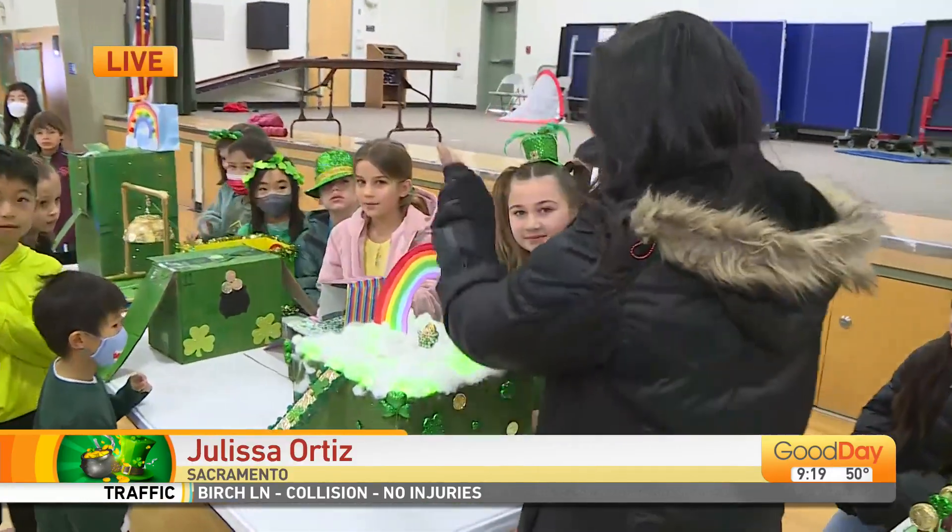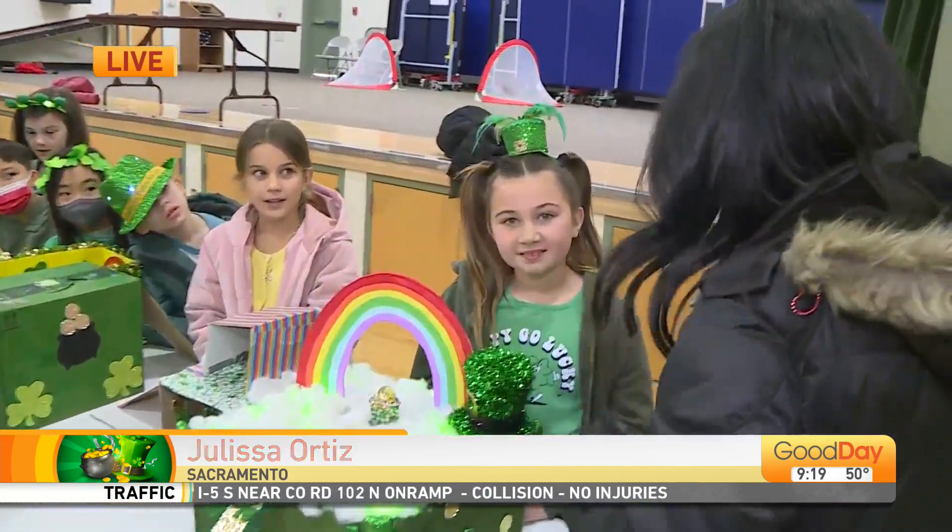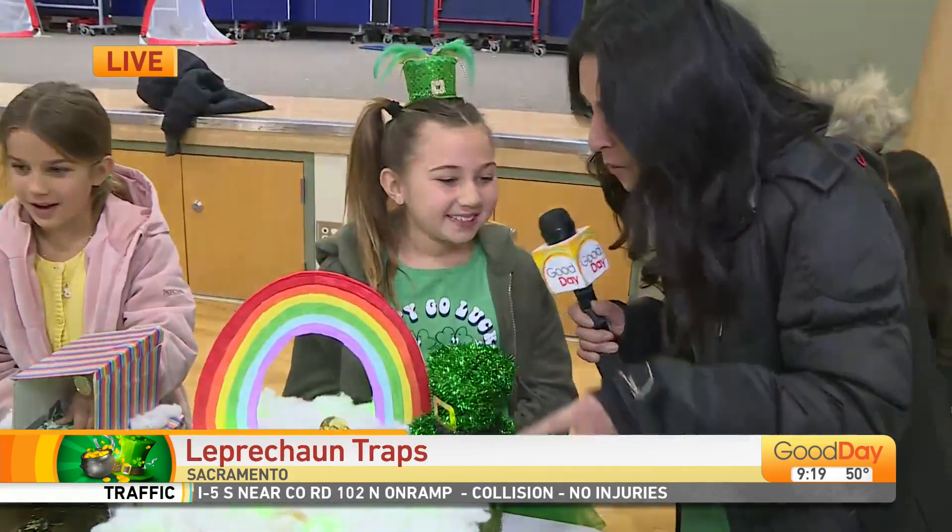Take a look at this one. It's so darn cute. The creator of this one is Miss Coco right here. Good morning to you. Good morning. What is your trap called?